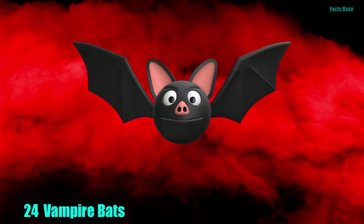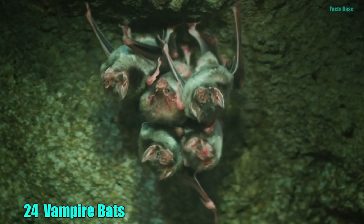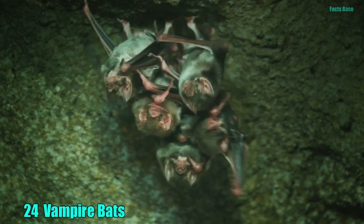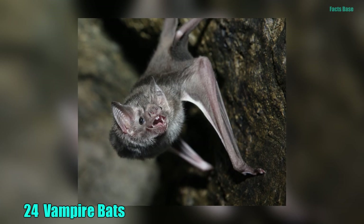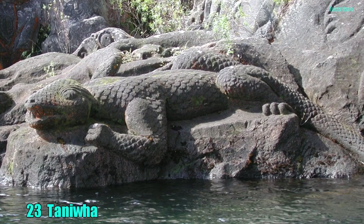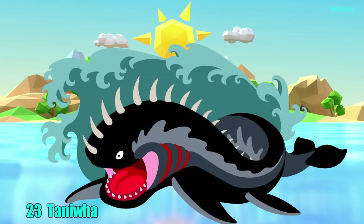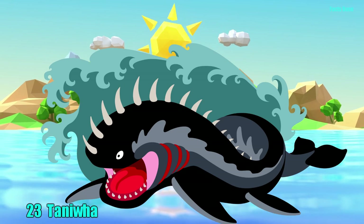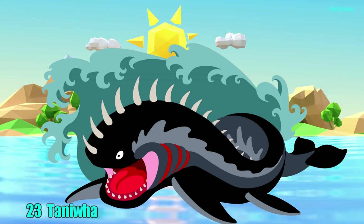24. You know how vampires turn into bats? Well, in real life, you get vampire bats that feed on the blood of other animals. They find the arteries of their prey by using their noses as heat sensors. 23. In the fascinating Maori culture, the Taniwa is a supernatural water being found in rivers and at sea. They are known for kidnapping women to be their wives.